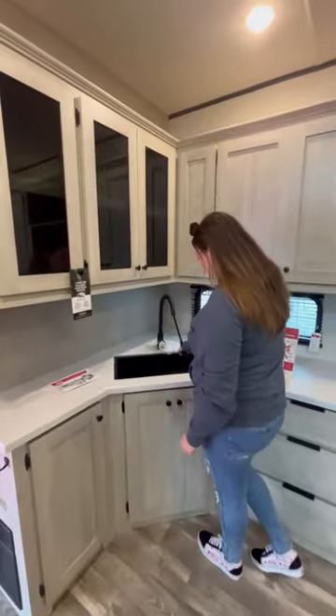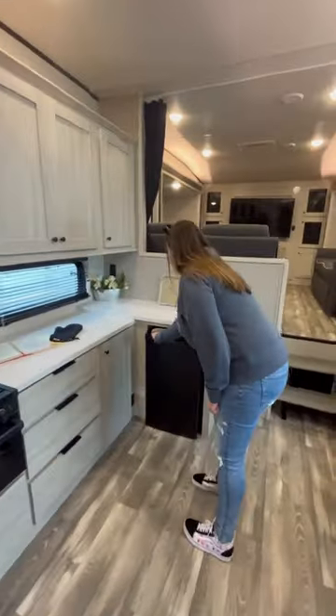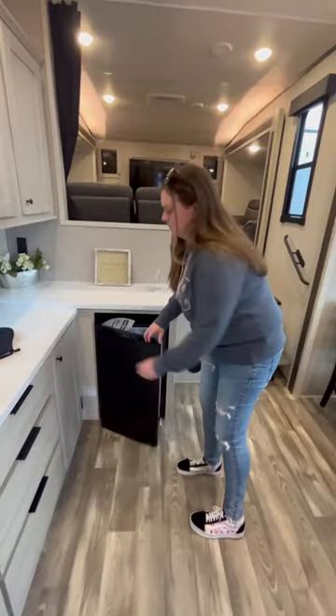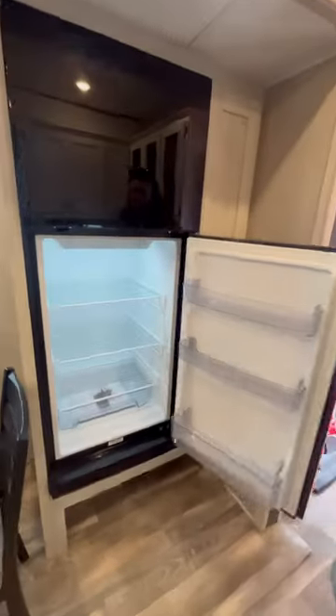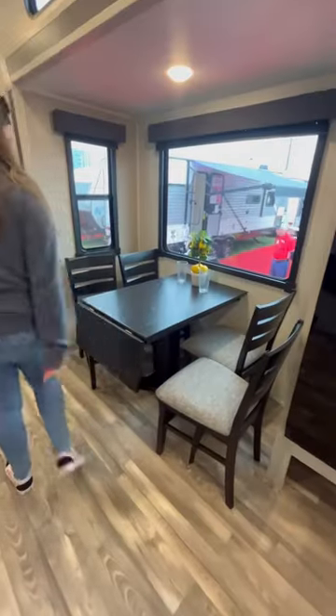The appliances are a little small for what you typically find in a fifth wheel, but I will trade it for this living room any day. There is a mini fridge inside as well that you can keep stocked for your guests. As you can see, the fridge is a little small, but if you're a couple, it's the perfect size.